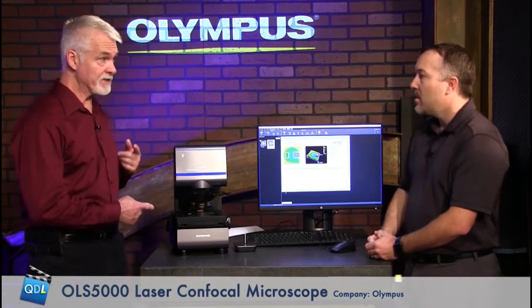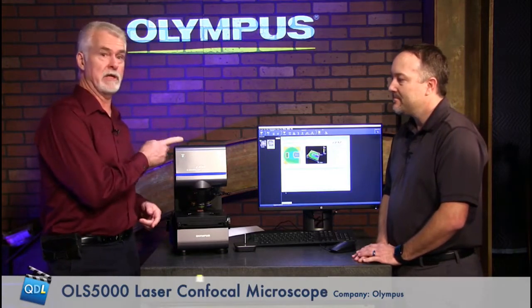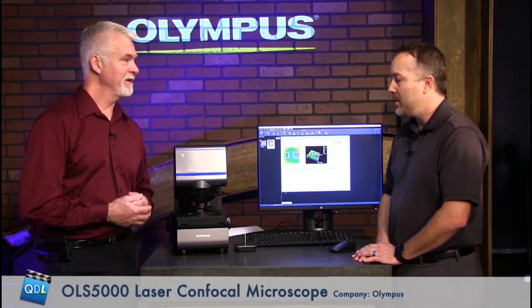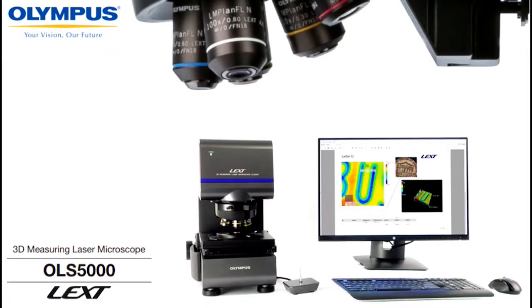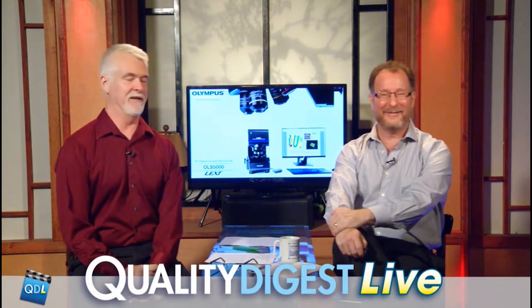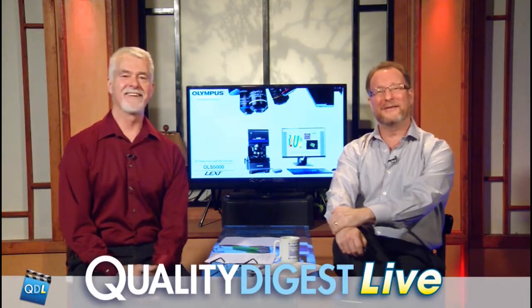This was the OLS 5000 from Olympus. There is a link underneath the player page that goes out to the product data page for more information. Thanks to Rob Bellinger for the demo. That is the Olympus LEXT OLS 5000, a laser confocal microscope. These things keep getting more and more accurate and fast — Rob does a great job presenting these for us.